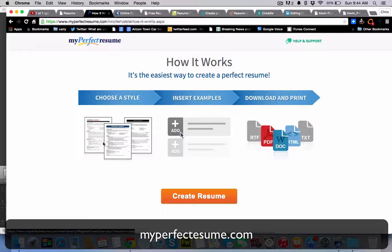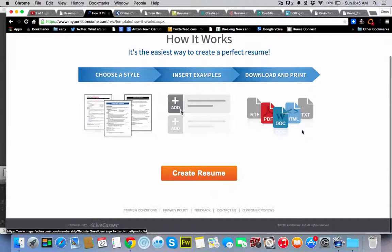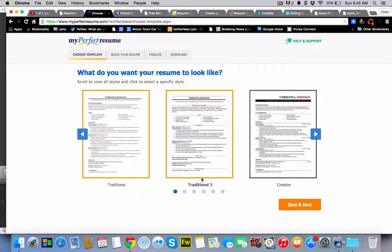We'll start with MyPerfectResume, MyPerfectResume.com. You simply choose a style, add in your information, and download and print. And it's all free.